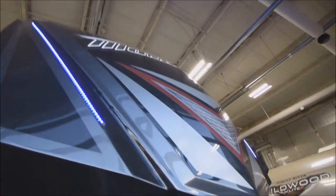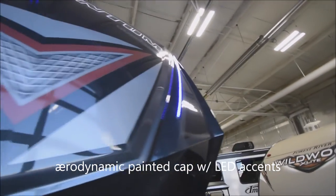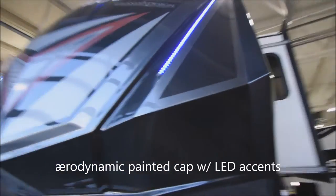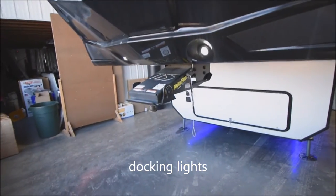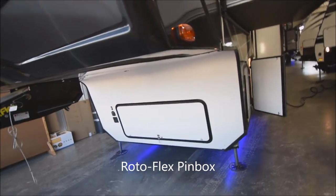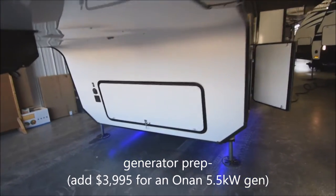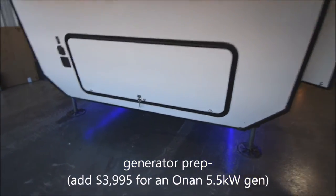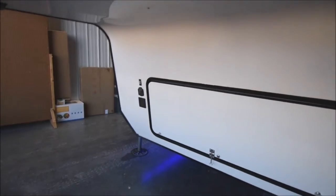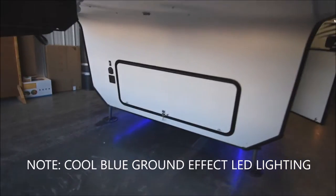Let's start with the aerodynamic front cap with LED embedded lighting and a full paint scheme on the fiberglass cap. You have docking lights, and don't forget you've got the Rotoflex pin box included. You are prepped for the easy addition of a generator — a 5.5 kilowatt Onan gen set — for only $4,000. It's pre-prepped and ready to go. We also have the solar prep here for easy addition of a solar kit.